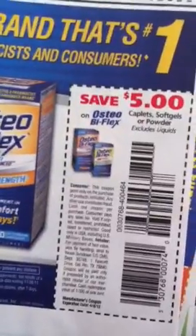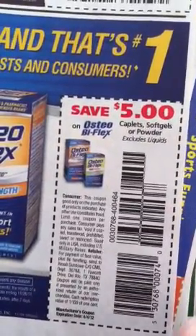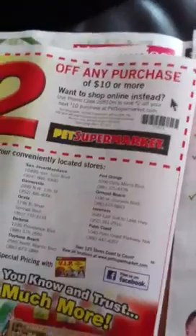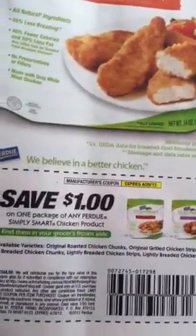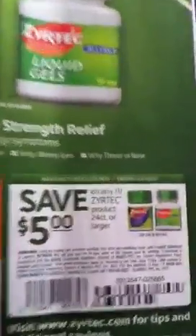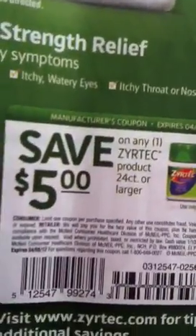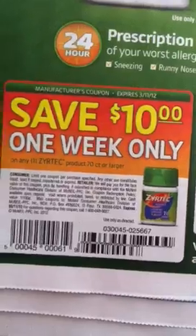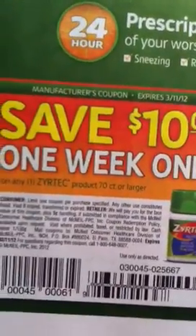There's a $5 off Osteo Biflex, a $2 off at Pet Supermarket, and $1 off any Purdue Simply Smart Chicken. Then $5 off any Zyrtec 24 count, and save $10 on any Zyrtec product — but it has to be 70 count or larger.